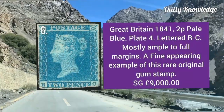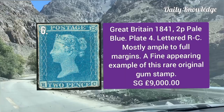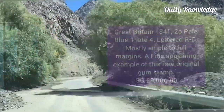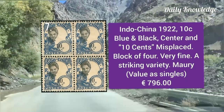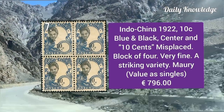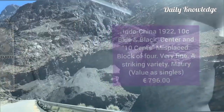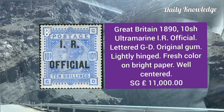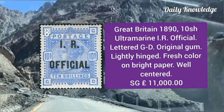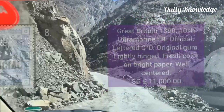Great Britain 1841, two pence pale blue, plate four, letter RC, mostly ample to full margins and fine appearance. Indo-China 1922, 10 cent blue and black center, 10 cents misplaced, block of four and very fine appearance. Great Britain 1890, 10 shilling ultramarine IR official overprint, letter GD — it has original gum and fresh color on bright paper.